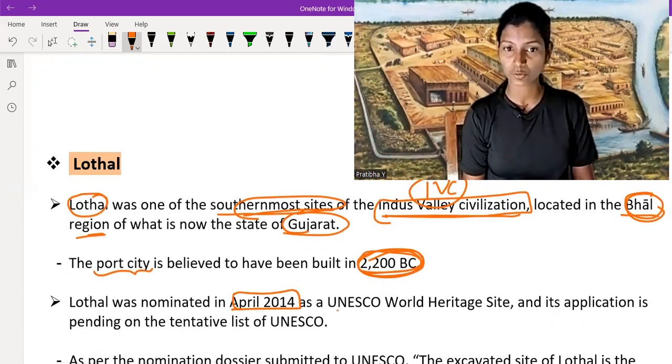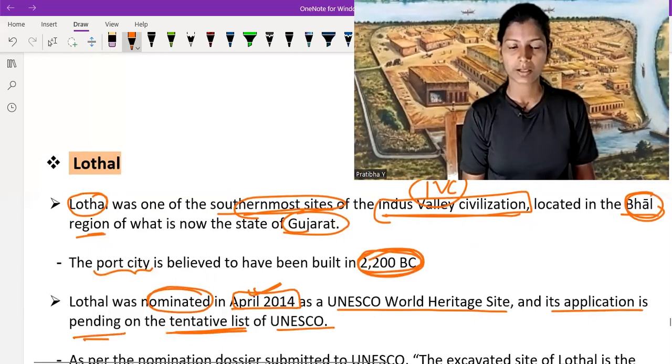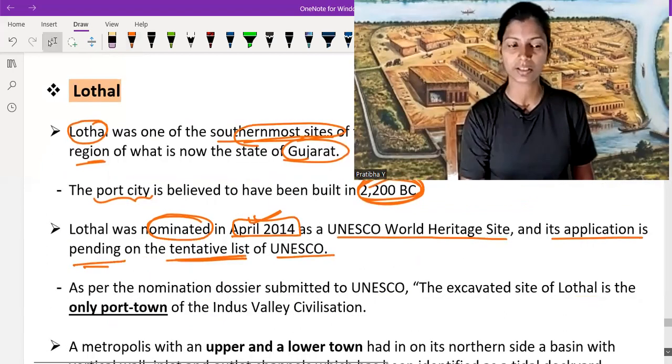Lothal was nominated in 2014 as a UNESCO World Heritage Site, and its application is currently pending on the tentative list of UNESCO. So currently it is not yet a UNESCO World Heritage Site.